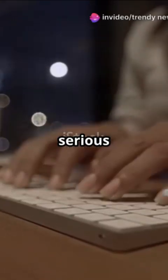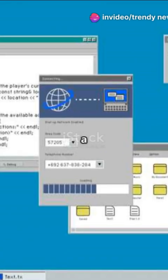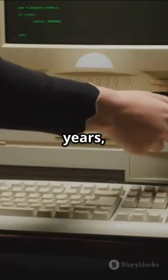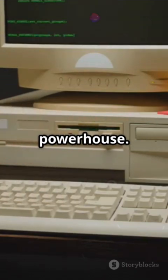Notepad.exe just got a serious upgrade — seriously cool AI features. Remember when Notepad was just a plain text editor? Well, those days are over. In just 3.5 years, Notepad.exe has gone from barely maintained to a full-on AI writing powerhouse.